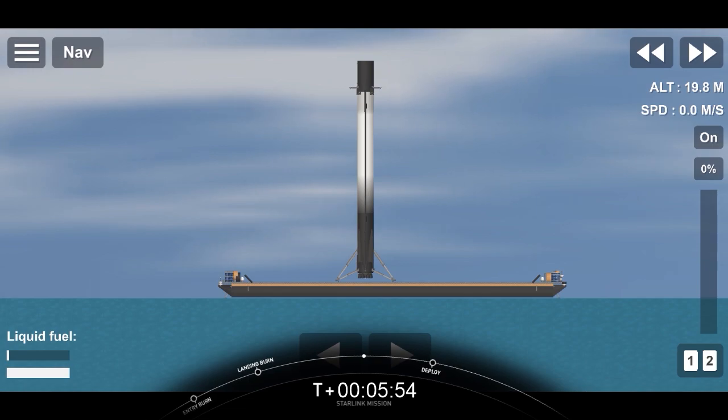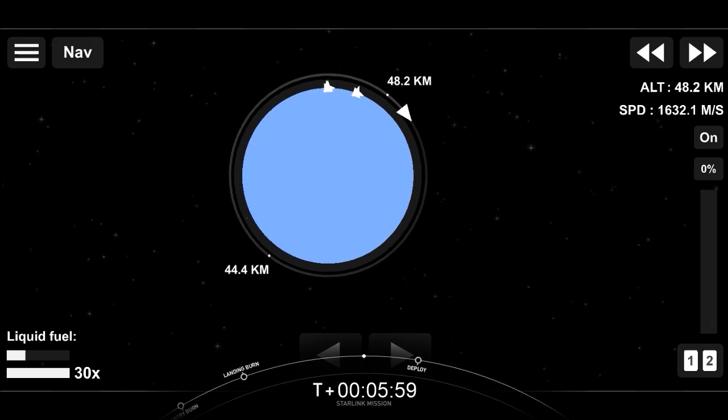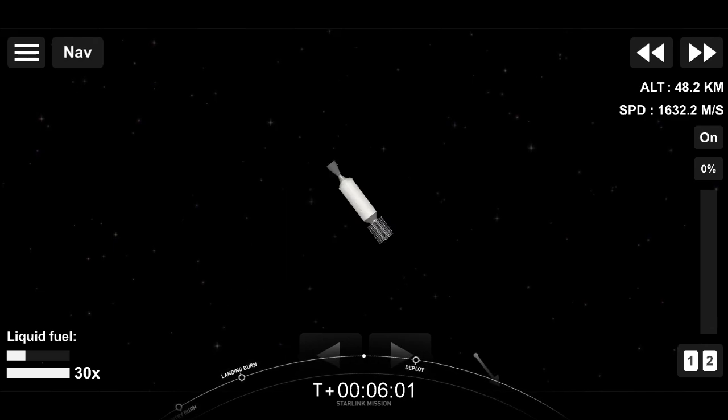As you can see from that beautiful view, up next we will have a coast phase, and we'll see you back here at T plus 44 minutes 30 seconds for our second engine start two.